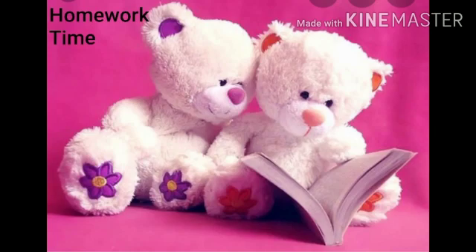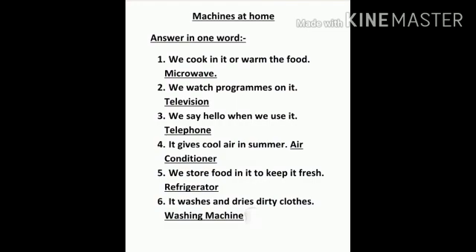Children, now it's your homework time. Machines at home. Answer in one word. Number one, we cook in it or warm the food. It's microwave. Number two, we watch programs on it. Answer is television. Number three, we say hello when we use it. Answer is telephone.